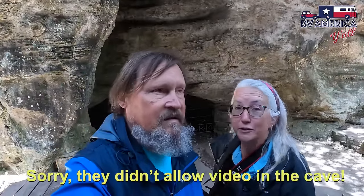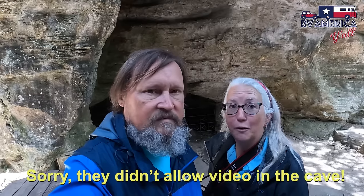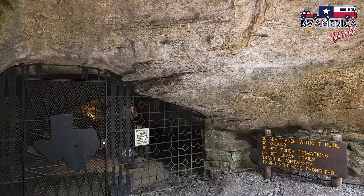That was really, really cool — definitely worth the time. And there's a lot more to explore here at this park that we're going to check out while we're here. This is the current entrance into the cave — not the historical entrance, but we got to see that from the inside.